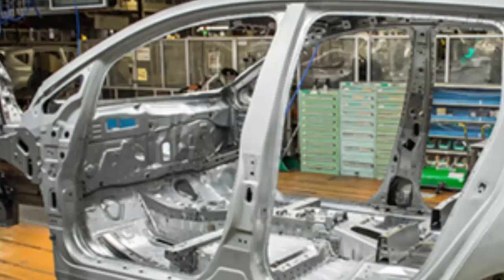It also features e-Pedal, which lets drivers accelerate and brake by operating only the accelerator pedal. Nissan continues to develop electric vehicle and autonomous driving technologies to enhance safety and convenience for drivers as part of Nissan Intelligent Mobility, the company's vision for changing how cars are powered, driven and integrated into society.